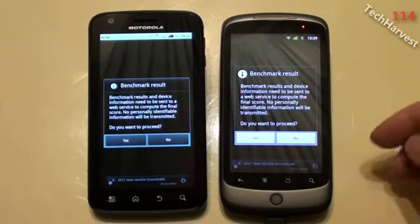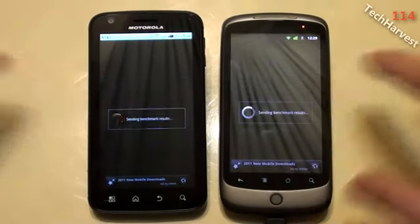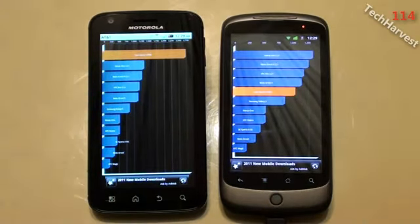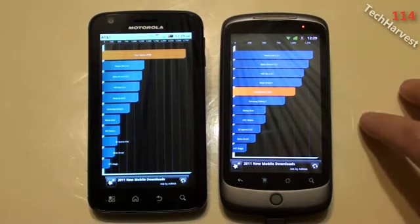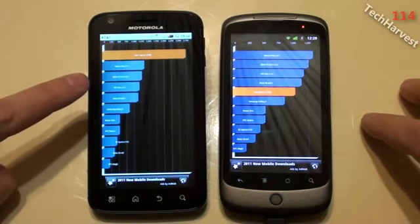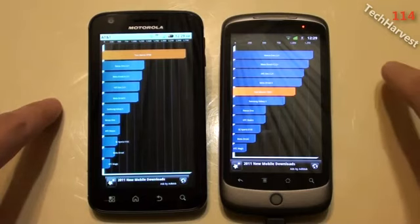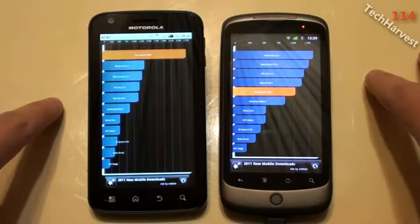Here's the benchmark result window. I'm just going to hit yes so we can get our results. The Nexus One scored 1,026 and the Atrix scored 2,738. So clearly the Motorola Atrix outperformed the Nexus One phone in this test.